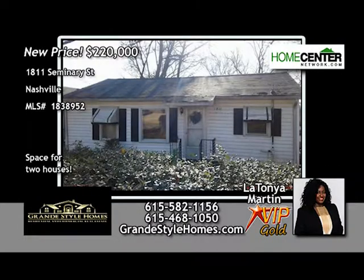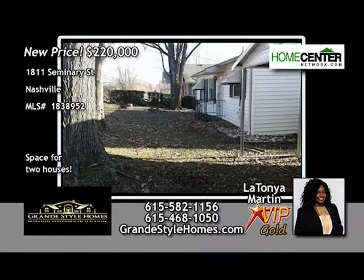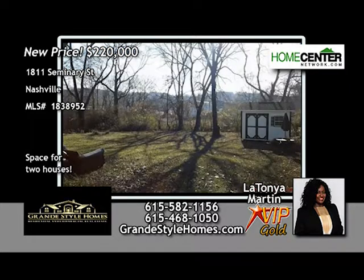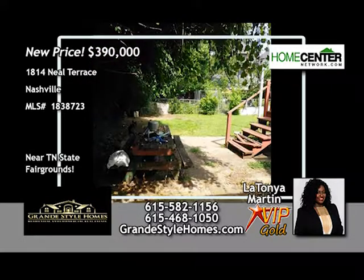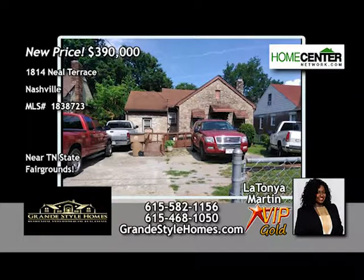This is a great property for investors and developers. Located just off Brickchurch Pike, this lot measures 165 feet by 166 feet and is perfect for two brand-new homes — give LaTanya Martin a call today at 615-582-1156. Also, listen up investors and developers: this property located near the Tennessee State Fairgrounds is zoned R6 with a lot size of 7,405 square feet, perfect for new development like two brand-new family homes. LaTanya Martin is waiting for your call at 615-582-1156.